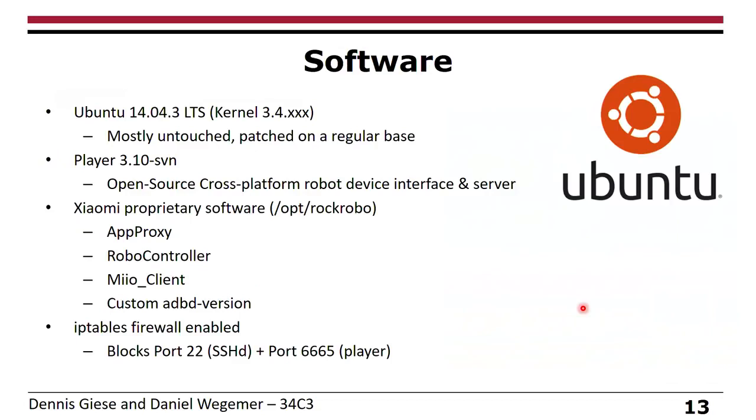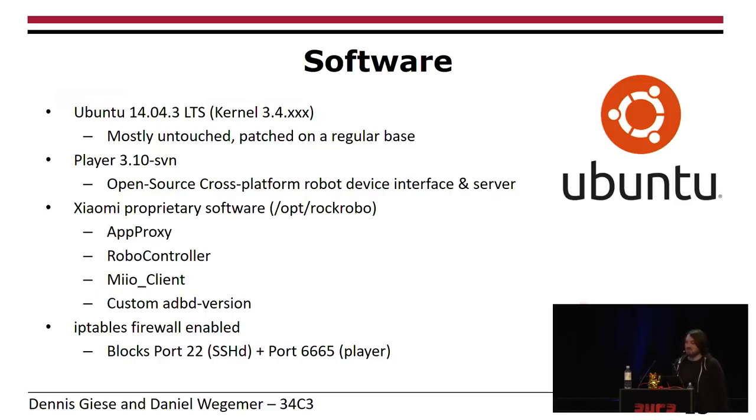Once we had the MMC flash dump, we could make modifications. There were no runtime certificate checks. Looking at the vacuum cleaner image, it runs Ubuntu 14.04, mostly untouched in terms of original packages. They do a lot of patching — for example, they quickly closed the VPN vulnerability. For navigation, they use open source software called Player, which handles all the sensors. Behind the USB there's ADB running, but with custom authentication requiring information you don't normally have. They also run SSH, but it's blocked by iptables. So technically, not that bad.